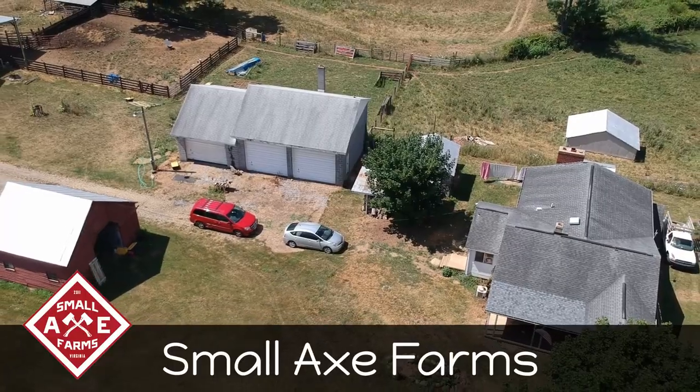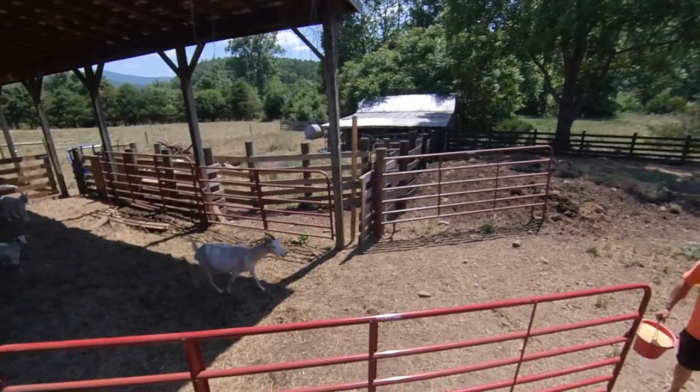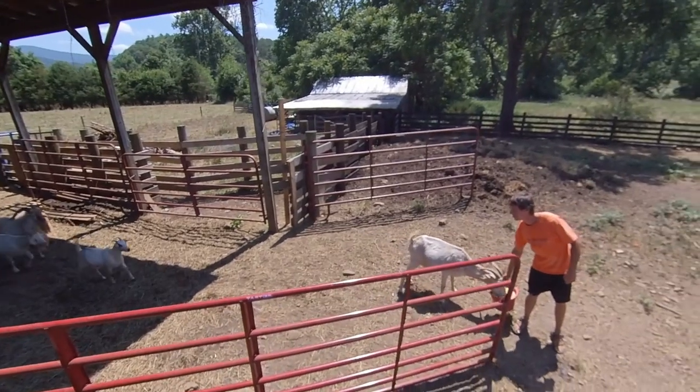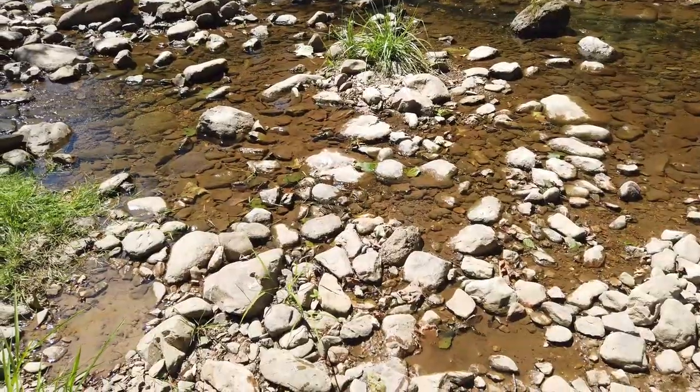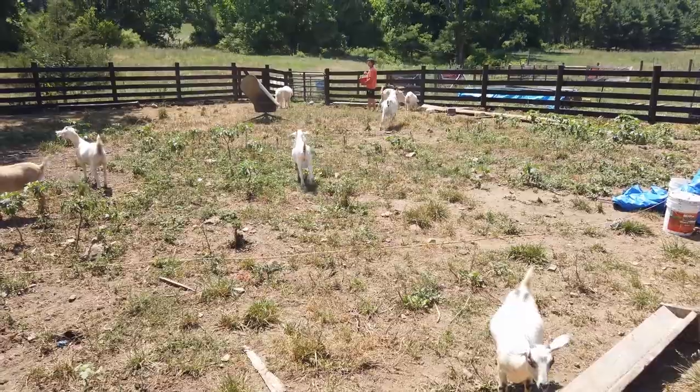Welcome to Solar Punk Life. We're here at Small Axe Farm with Alec and Kelly and we're going to be interviewing them on how they do what they do here and finding out what it is to be a sustainable modern farmer. You've given us a bit of a tour already, but start from the beginning. Tell us why you started doing this and what it is exactly that you do.